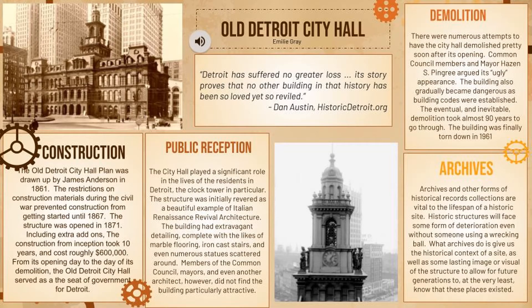For my poster project, I decided to research the old Detroit City Hall, which is in Detroit, Michigan.